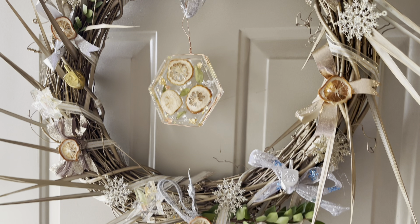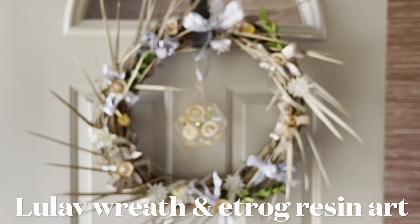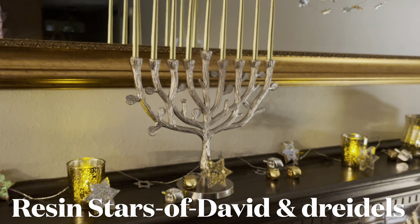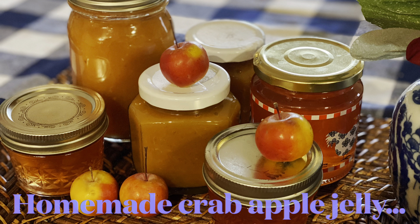Hi friends, welcome to A Small Sanctuary. This time I am taking you through a Hanukkah retrospective. Just like I did for the high holidays, this time we're going to be talking all about how I celebrated Hanukkah with my family last year. So I put up the decorations, which I talked about in a previous video.